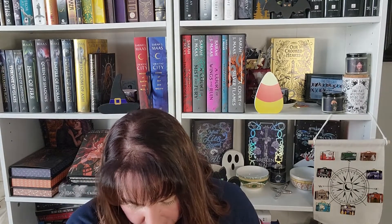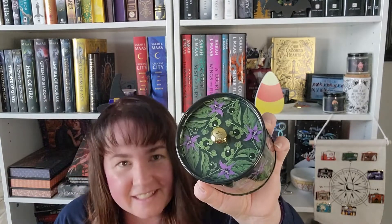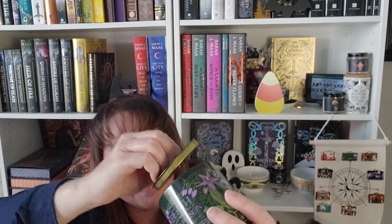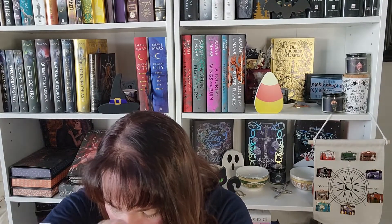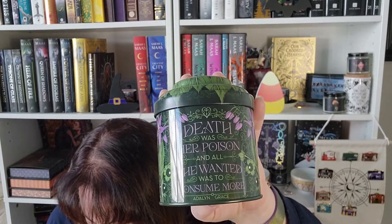It says 'Death was her poison and all she wanted was to be consumed.' When you open it up — that little tin is so cute! It's a Belladonna tea tin designed by @chattynora, inspired by the book of the month which you'll find at the bottom of the box. I don't drink tea, so this will be going in the giveaway for when we draw for our 100 subscribers.